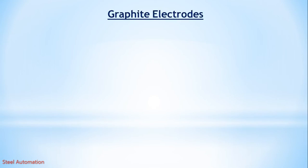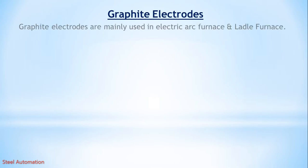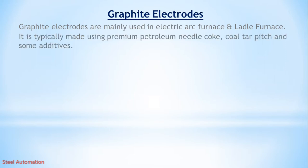Today, we are going to discuss about graphite electrodes used in steel plants. Graphite electrodes are mainly used in electric arc furnace and ladle furnace. They are typically made using premium petroleum needle coke, coal tar pitch, and some additives.